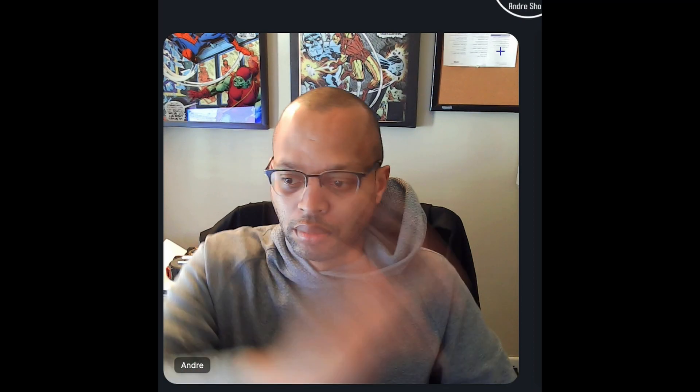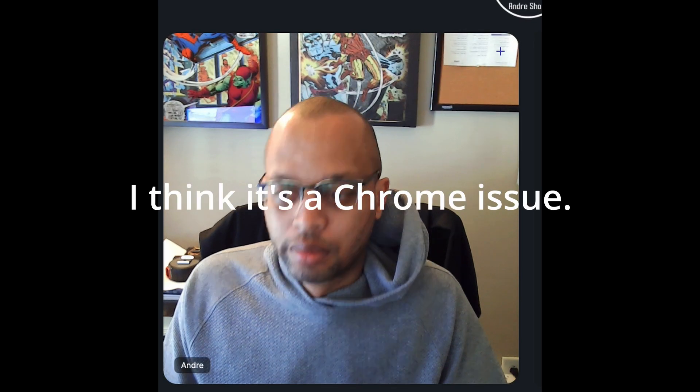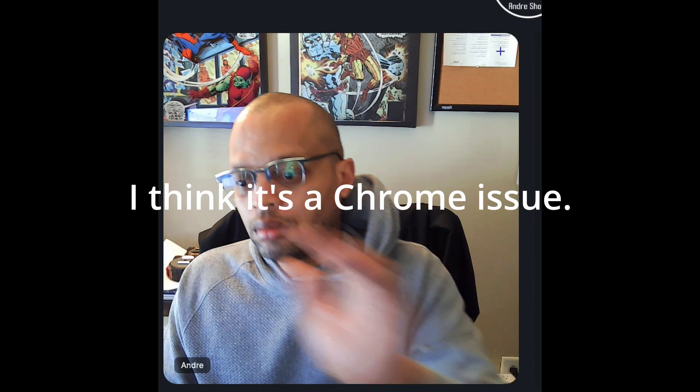Here you can see the issue we're talking about — the matrix effects we're getting in the videos — and we can only fix that by lowering the recording quality to 480p. I noticed that when using FaceTime, Photo Booth, Zoom, or even Google Meet, I didn't have the same issue. The only way to get a complete episode recorded in Riverside was to drop to 480p, which wasn't something we wanted to do.